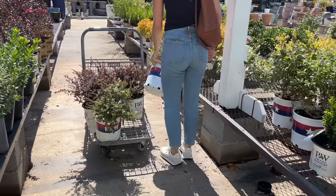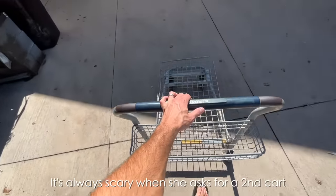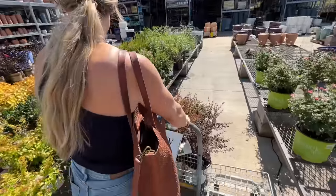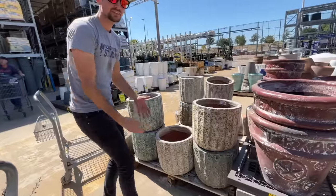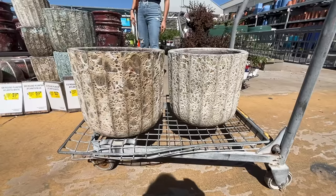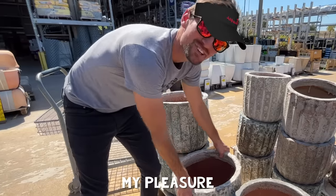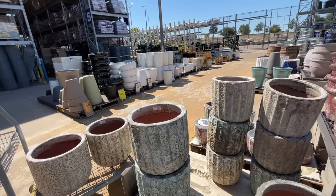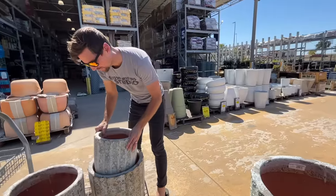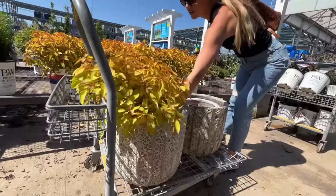Next, I grabbed these butterfly bushes which have these pretty little white flowers and, like the name implies, they attract butterflies. It's always scary when she asks for a second cart. I've been on the lookout for some new pots to add to our front door area, and these planters are perfect — and it turns out they're on clearance. I fell in love with the fall colors on these firebush plants, and they look perfect in the pots that I grabbed.